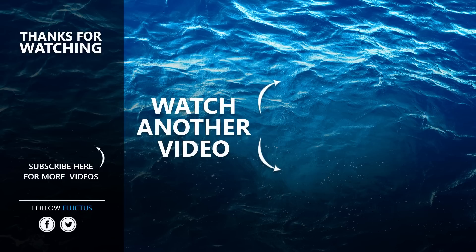That's the end of this video, I hope you enjoyed it. Make sure to subscribe to this channel so you don't miss any of our new content. See you next time!